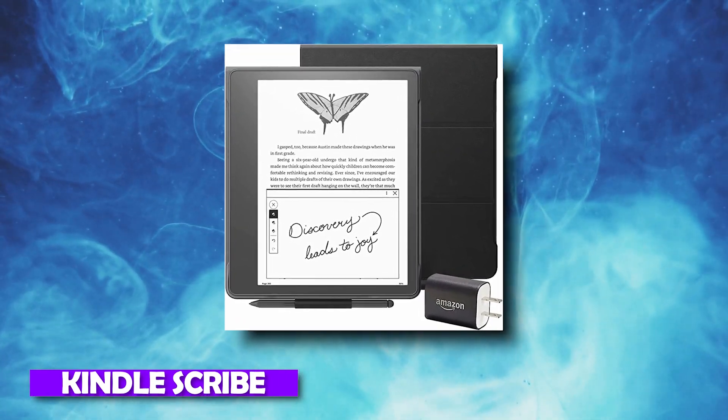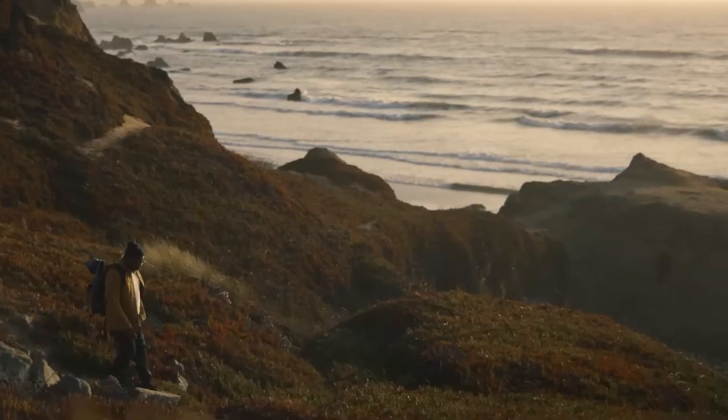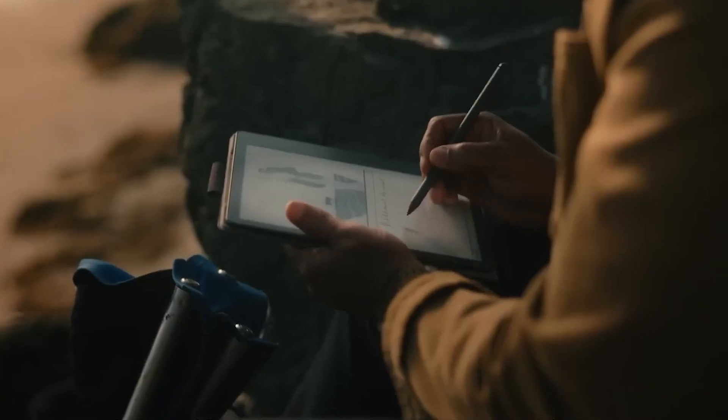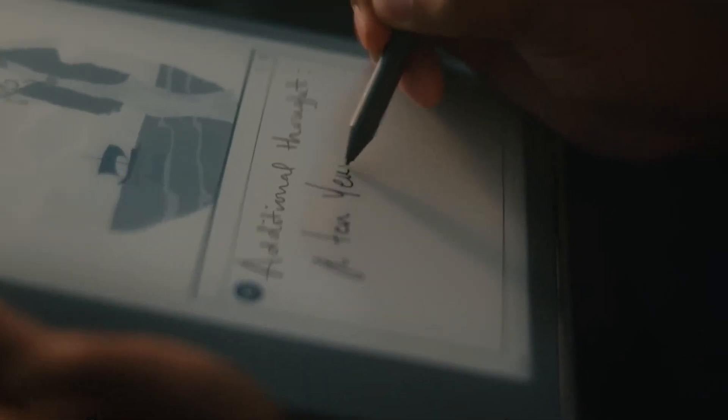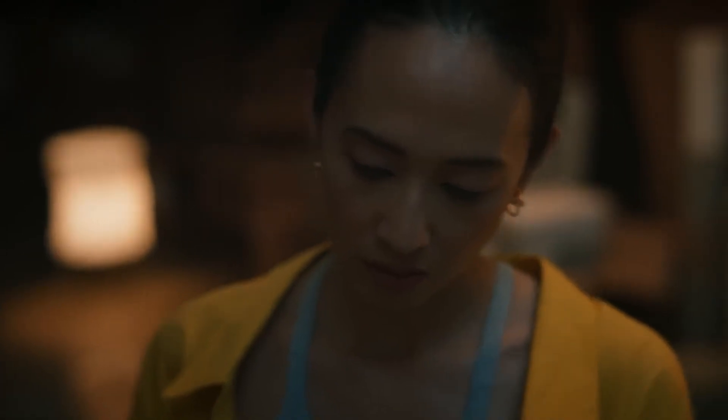Number 3: Kindle Scribe. Amazon has come a long way since the initial release of its Kindle Reader, but they have been slow to incorporate the pen as a feature. Thanks to the Kindle Scribe, you can now take handwritten notes, make notes on the books you are reading, and generally use your Kindle more.